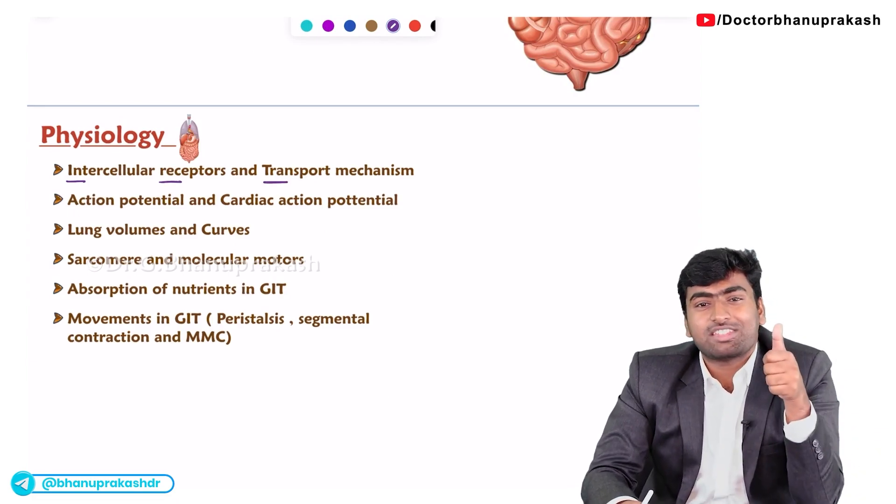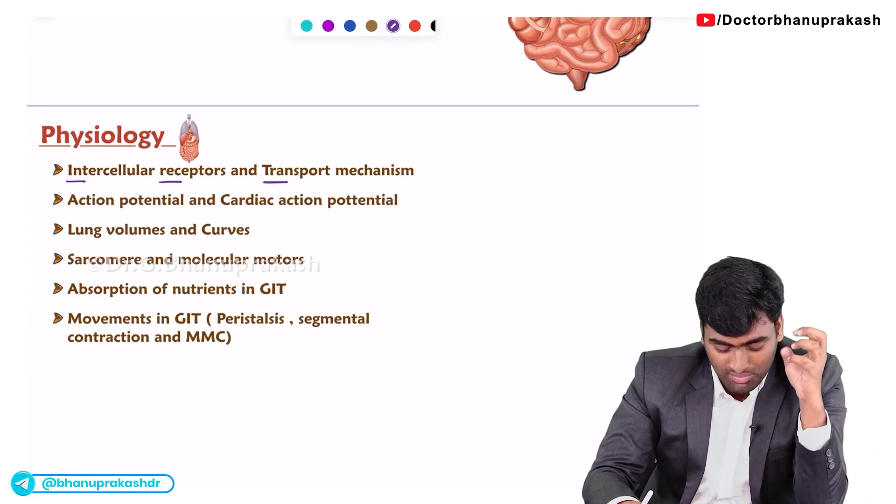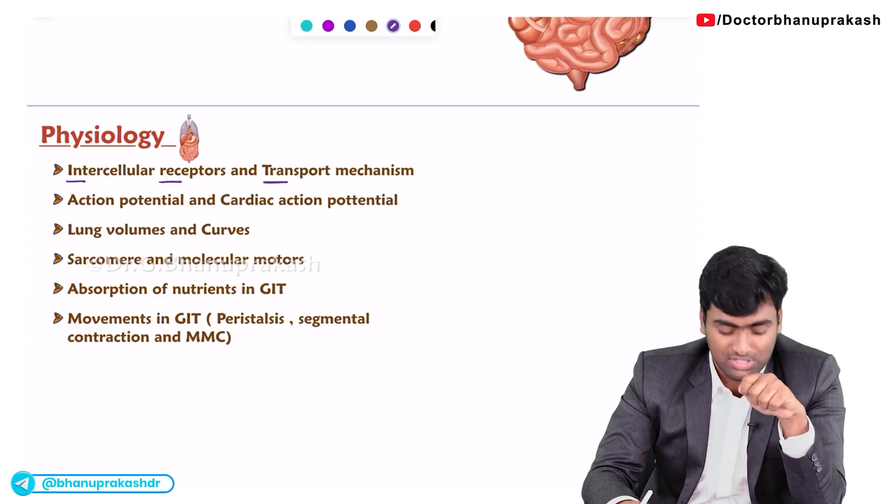The transport mechanisms include your SGLTs and glucose transporters (GLUTs). All of these things come under physiology.